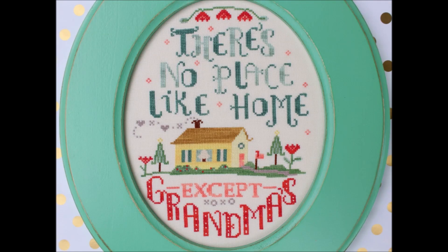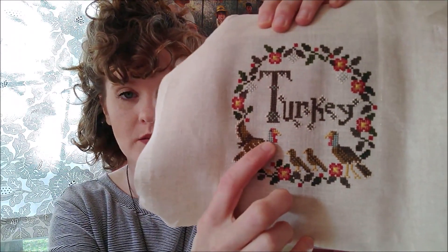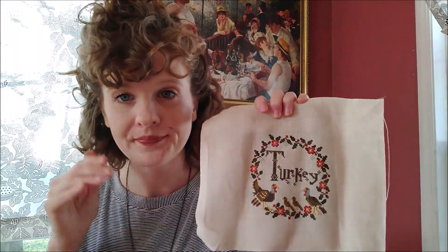I ordered the frame off Etsy from a shop called Signed and Numbered — they make really lovely frames. I designed 'There's No Place Like Home Except Grandma's' for one of their frames. They have a ton of colors and finishes and are very high quality. I was going to copycat the color Beth ordered, but at the last minute I decided I'm really a blue-green girl. They had a color really similar to the blue-green of the turkey's head — how cute is that going to look? Spasmy cute.